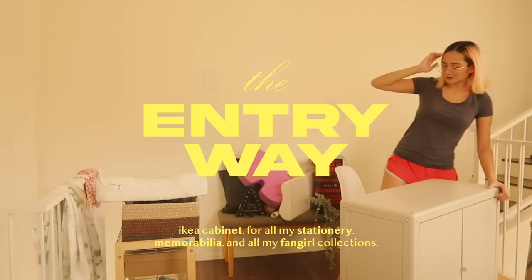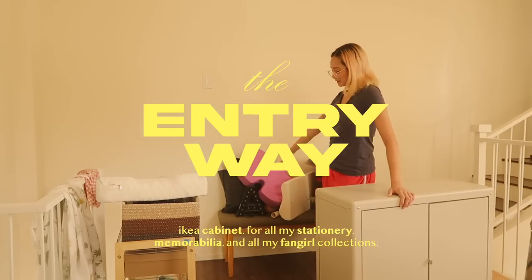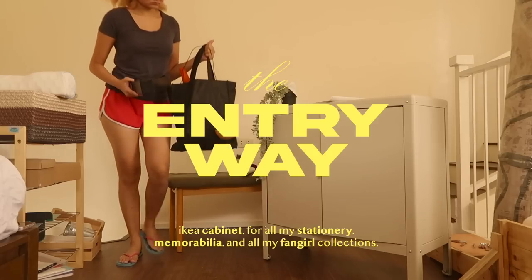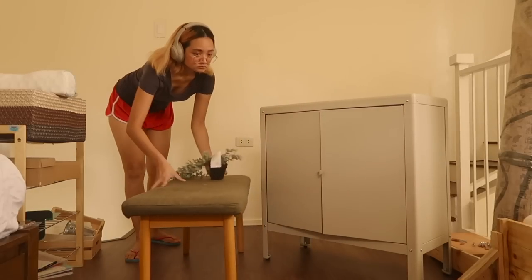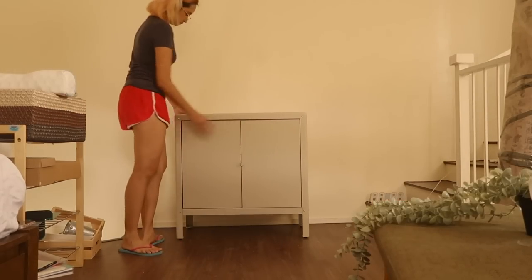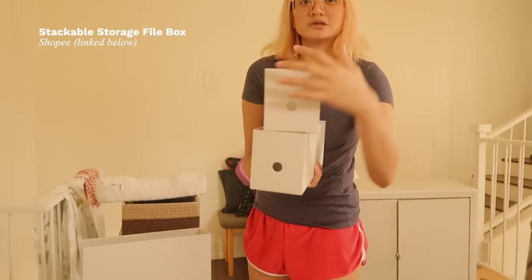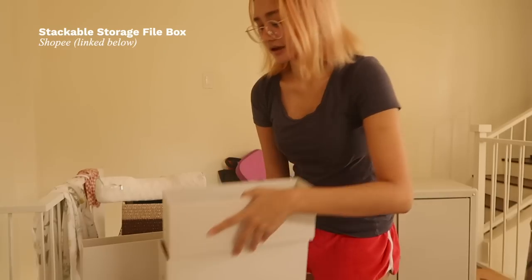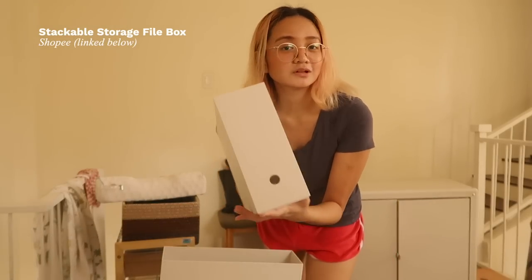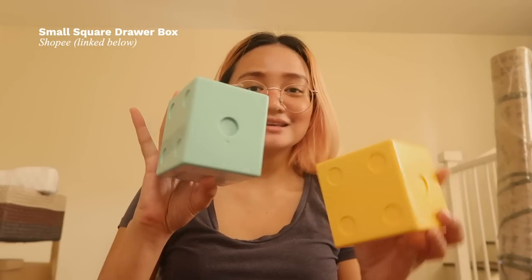Okay, one two three go! I'm going to get this out first because I plan to put the cabinet here. I'm going to use it to store things I want hidden but accessible — stationery, magazines, kpop stuff, books. I also bought a bunch of organizers from Shopee that stack to arrange books, and I got a big one too. I have a lot of papers and memorabilia I don't know where to put, so hopefully they all fit.